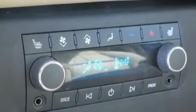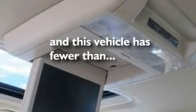Additional features include a low tire pressure indicator, a sunroof, and this vehicle has fewer than 39,000 miles on the odometer.